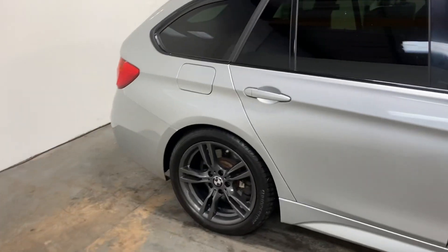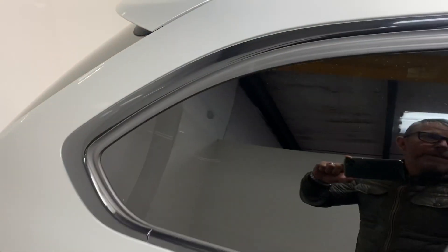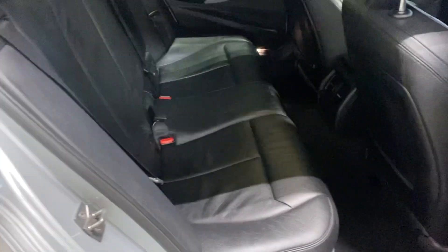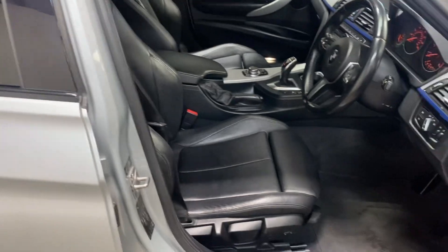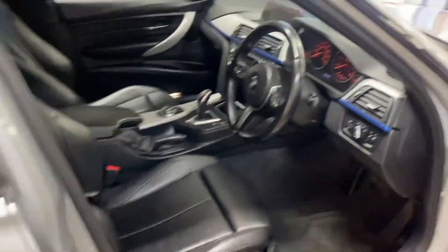Just open it up. Full black leather upholstery. And the front, obviously the same.